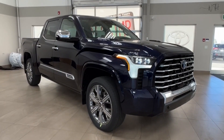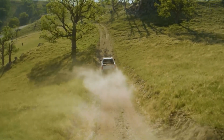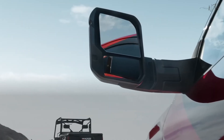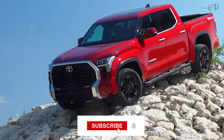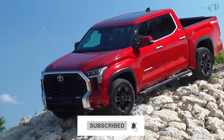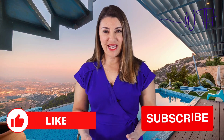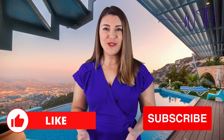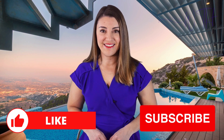And there you have it folks, an in-depth look at the 2024 Toyota Tundra Capstone Crew Max. What are your thoughts on this powerhouse of a truck? Drop your comments down below, and don't forget to hit that like button if you enjoyed the video. If you're hungry for more automotive content, make sure to subscribe to our channel and ring that notification bell so you never miss out on the latest updates. Thank you for watching the WTH channel.